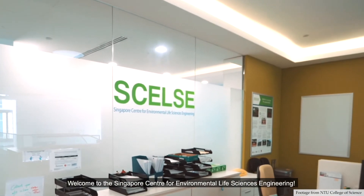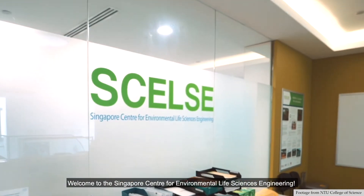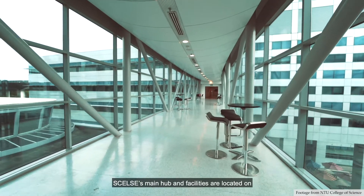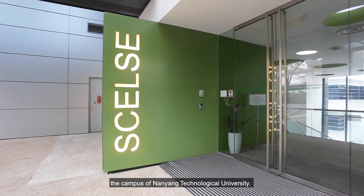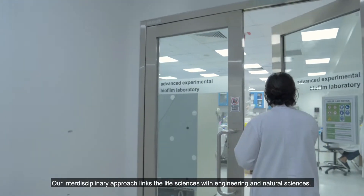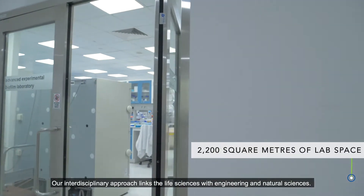Welcome to the Singapore Centre for Environmental Life Sciences Engineering. CELSI's main hub and facilities are located on the campus of Nanyang Technological University. Our interdisciplinary approach links the life sciences with engineering and natural sciences.